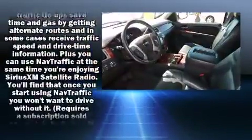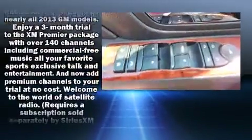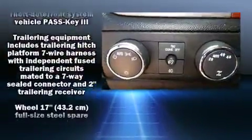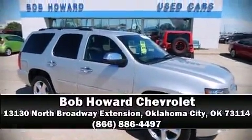Chevrolet ensures the safety and security of its passengers with equipment such as traction control, a security system, and four-wheel disc brakes with ABS. It also arrives with a Carfax history report indicating just one previous owner. Please don't hesitate to give us a call.